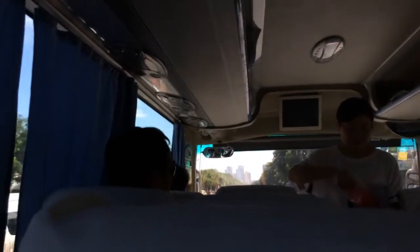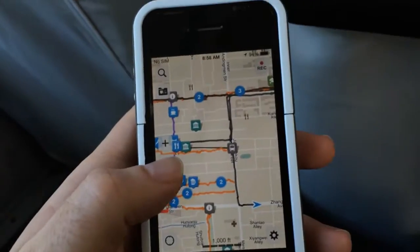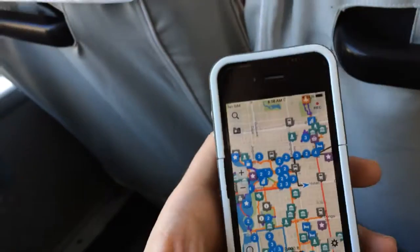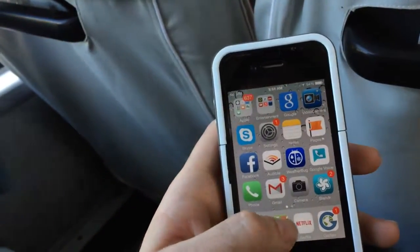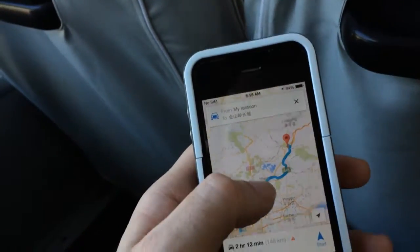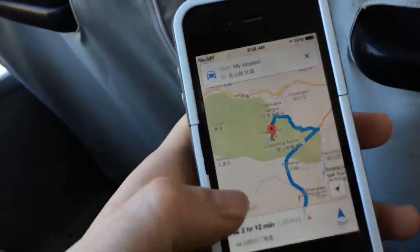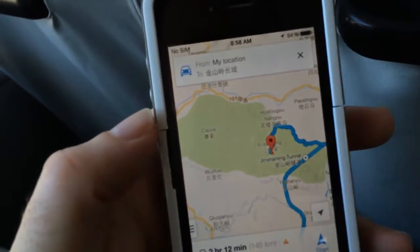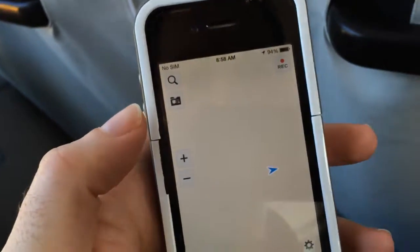We are on a bus that's privately contracted with the hostel to take us for a Great Wall hike. I took a photo of it, but I think it's going to throw me off if I open Google Maps. We're headed up to the Jinshanling area. Good — didn't stop my recording.